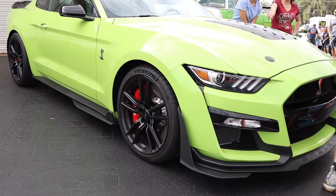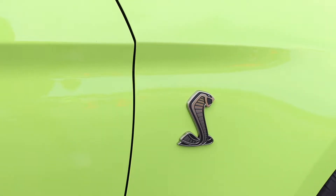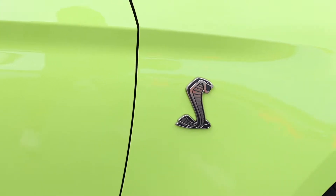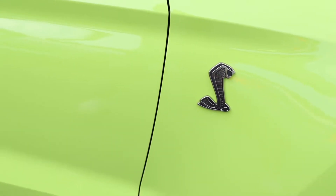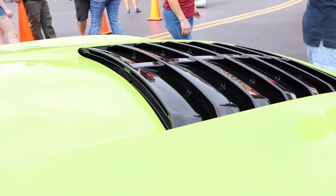Alright, so I'm Frank and we have a 2020 GT500. This is the new color for 2020 — it's the Grabber Lime. Spectacular car, it's just an all-around outrageous car. I would say it's probably the best thing out there right now, having come from 2020 Corvettes, a couple of Hellcats, and a few other sports cars. I truly believe this is probably the best you can get out there in the market right now.